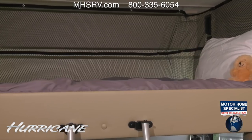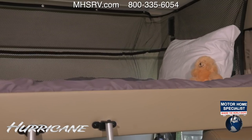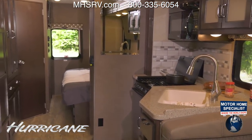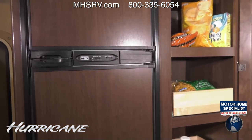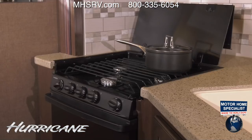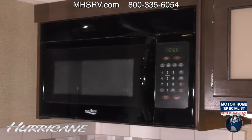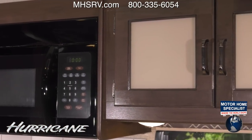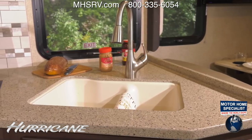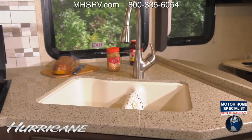Up above there's a drop-down bunk which is always a favorite with the kids. In the kitchen you'll find all the conveniences of home: a double door refrigerator right next to a massive pull-out pantry. Across the aisle you have a three-burner gas cooktop with glass cover and oven. There's a microwave up above surrounded by plenty of large cabinets, and the large double bowl sink is set into solid surface countertops.